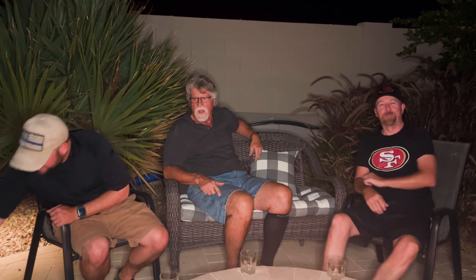Ladies and gentlemen, welcome back to another episode of Say When Bourbon. I'm Steve. I'm Steve. And I'm not Steve, I'm Scott. And today we're just going to be doing a fresh crack — or a fresh crack Friday — of Old Forester 1897 Bottle in Bond.